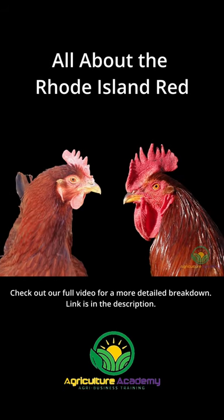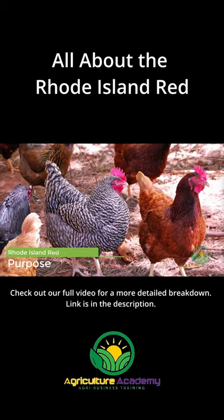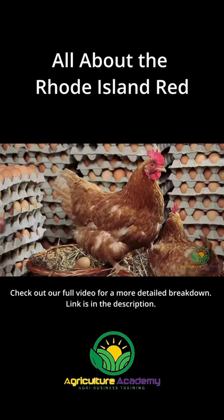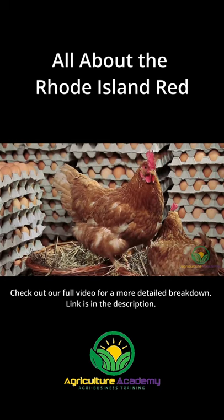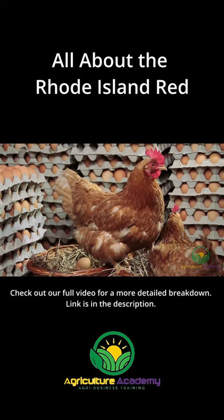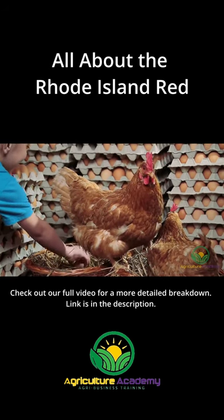These chickens are average-sized, with the average hen weighing 3kg and roosters about 4kg. Currently, the Rhode Island Red is a popular egg layer. The production hens lay about 5 to 6 eggs per week, so you can expect anywhere between 250 to 300 eggs per year, but this will vary according to feed, lighting, and housing conditions.